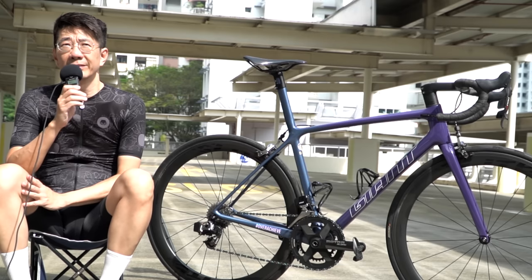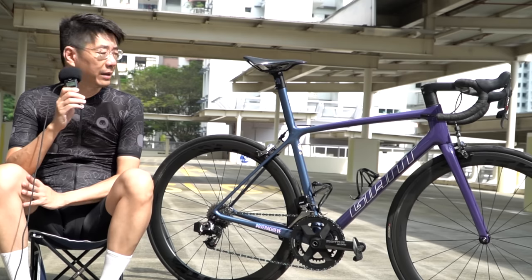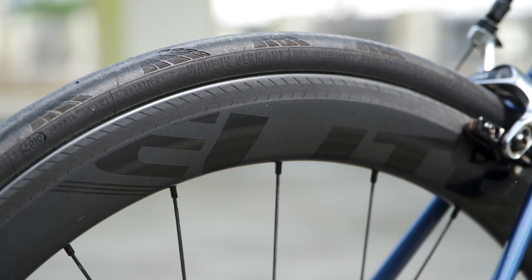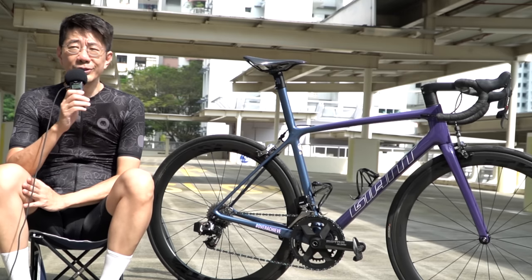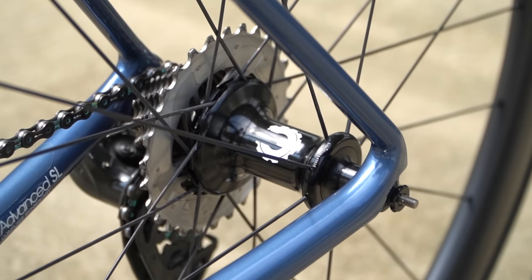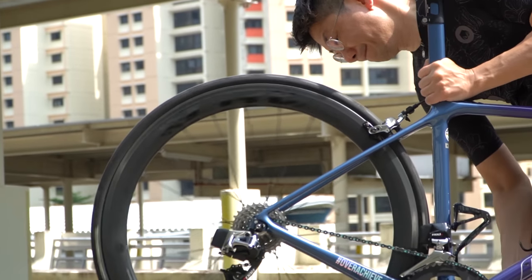These wheels cost slightly over 700. They're pretty light — 1.5 kg for this rim brake setup. The brake surface is what they call a crystal brake, with a wave pattern to increase braking efficiency in wet conditions. The hubs are in-house and roll pretty well; they claim ceramic bearings are used.